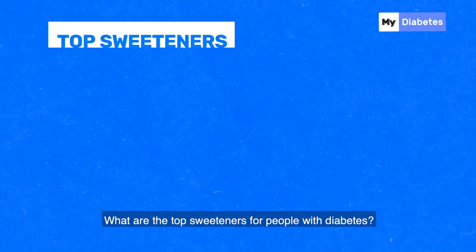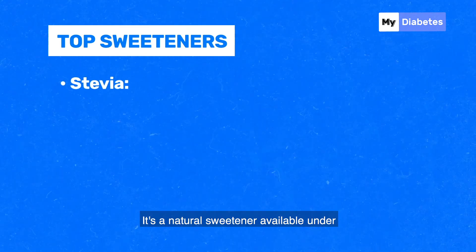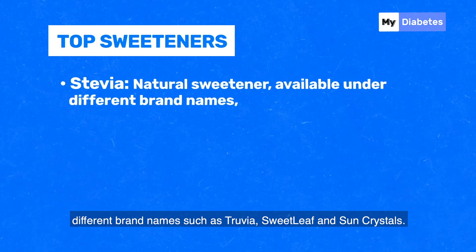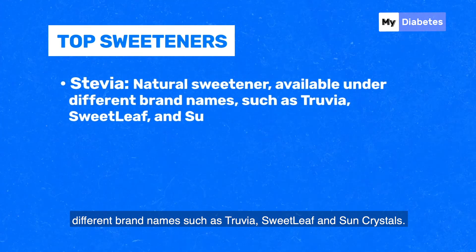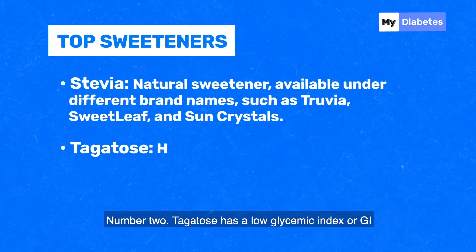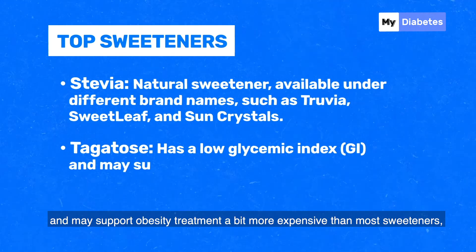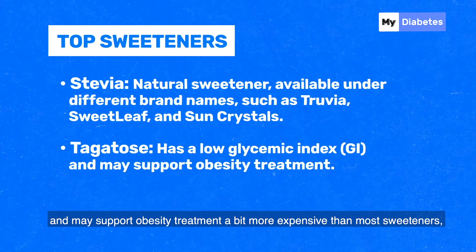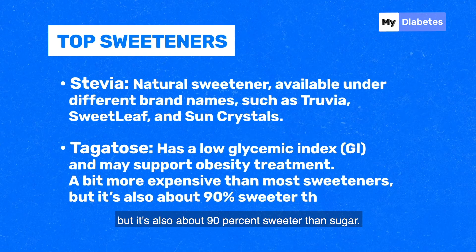What are the top sweeteners for people with diabetes? Number one: Stevia. It's a natural sweetener available under different brand names, such as Truvia, Sweet Leaf, and Sun Crystals. Number two: Tagatose. It has a low glycemic index (GI) and may support obesity treatment. A bit more expensive than most sweeteners, but it's also about 90% sweeter than sugar.